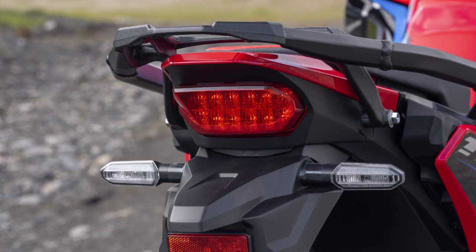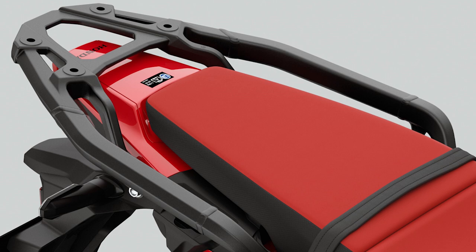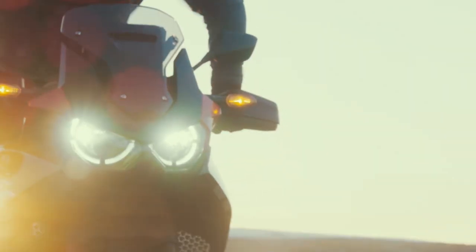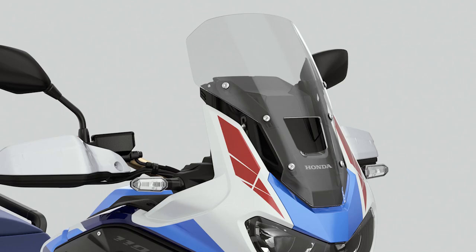Update two — rear rack: The standard version of the Africa Twin now gets the same rear carrier that the Adventure Sports version had as standard equipment. Granted, this is not a big thing, but getting it as standard is a plus, and I'm sure most people were wishing it was there the minute they left the dealership and needed to tie something down on the back.